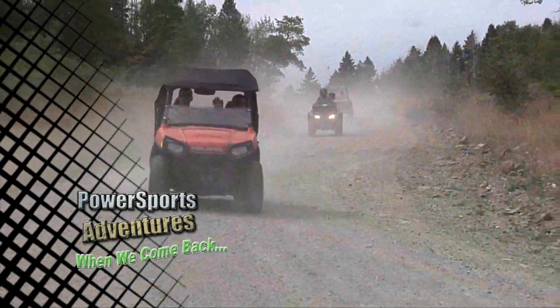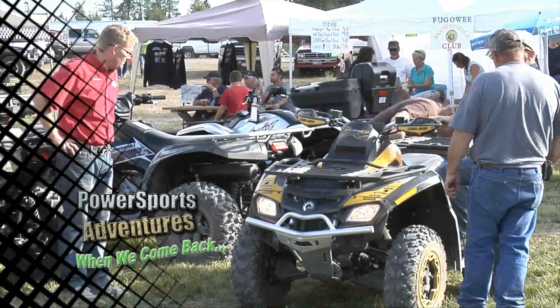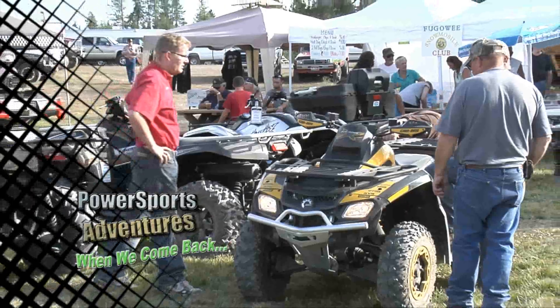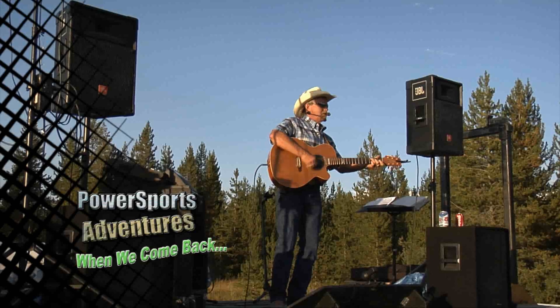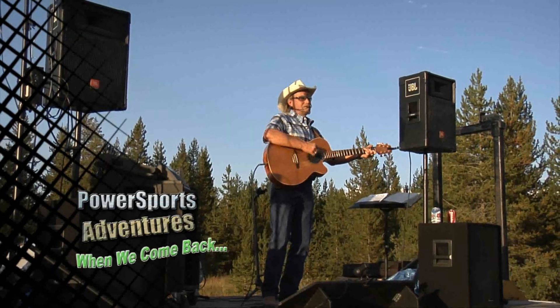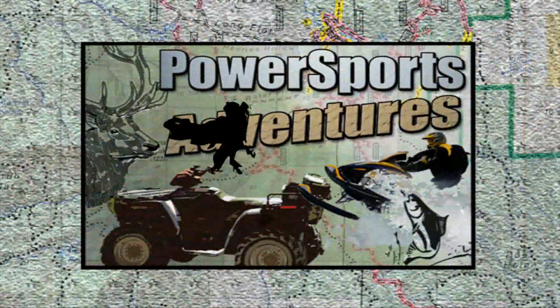When we come back, we've made it down off the mountain from Red Rock Pass and we're back to Rally Park, checking out all the cool vendors with their latest and coolest products, as well as great food — while listening to the music of Rocky Watson. Don't go away, you're watching Power Sports Adventures.